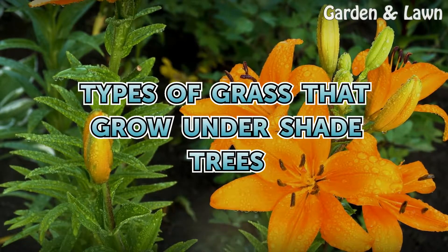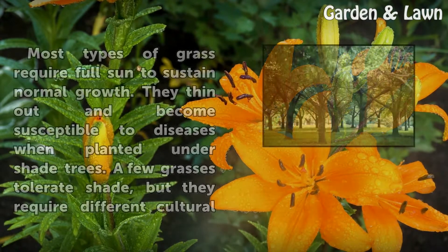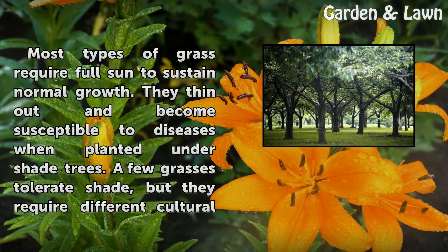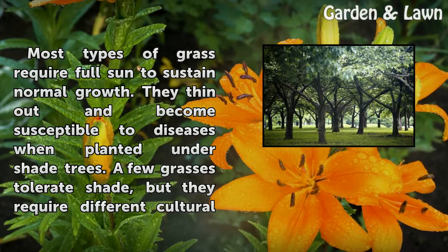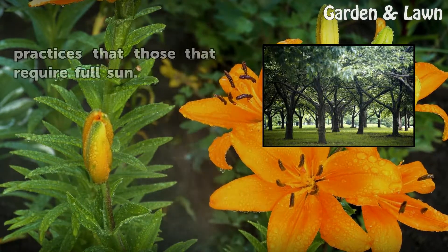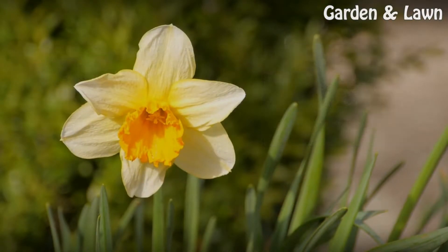Types of Grass That Grow Under Shade Trees. Most types of grass require full sun to sustain normal growth. They thin out and become susceptible to diseases when planted under shade trees. A few grasses tolerate shade, but they require different cultural practices than those that require full sun.